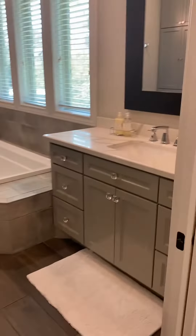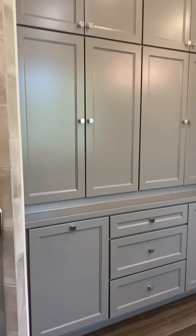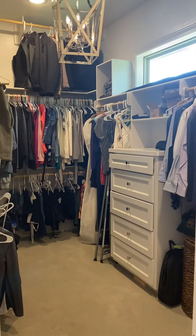And then the bathroom. Lots of storage — it's a lot of storage. Walk-in shower. Bathroom. And then the closet with the chandelier.